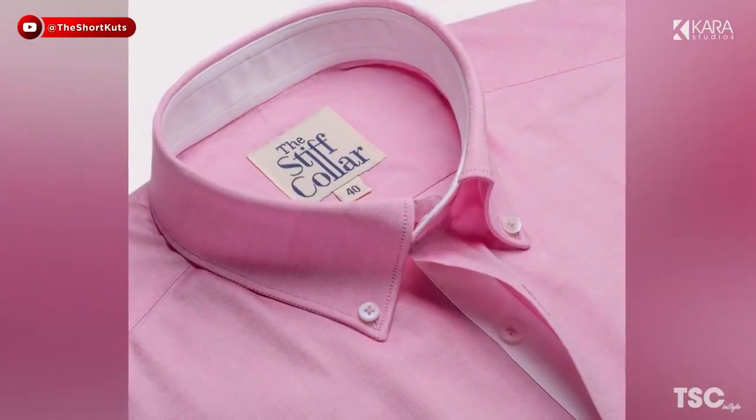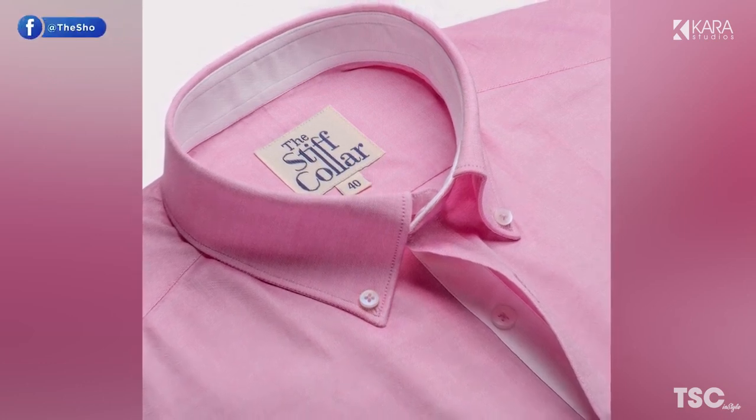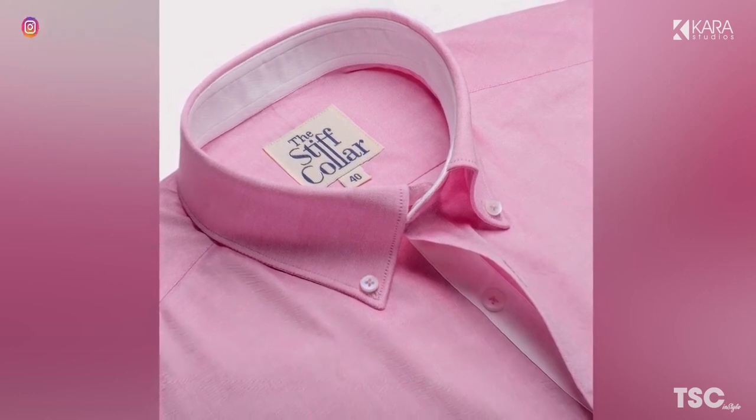It's perfect for many events, whether it be at a wedding or the office. Opt for lighter colors for a professional setting and darker shades for a casual event.